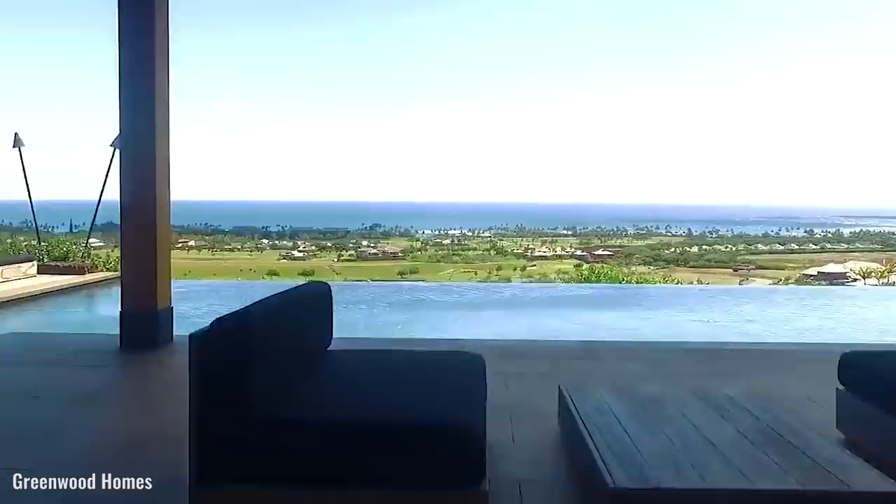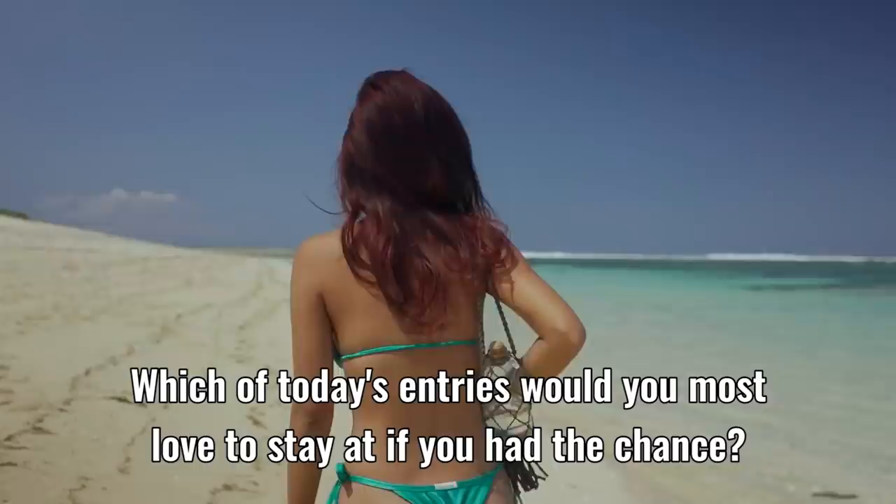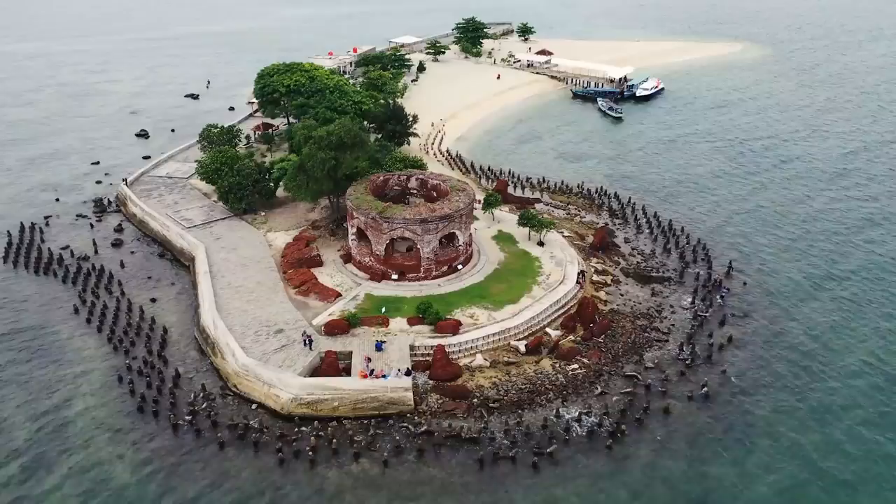That brings us to the end of part two of five more of the world's most amazing vacation rentals. Which of today's entries would you most love to stay at if you had the chance? Let us know down in the comments section below. Thanks for stopping by Brain Bites — see you again soon in another episode.